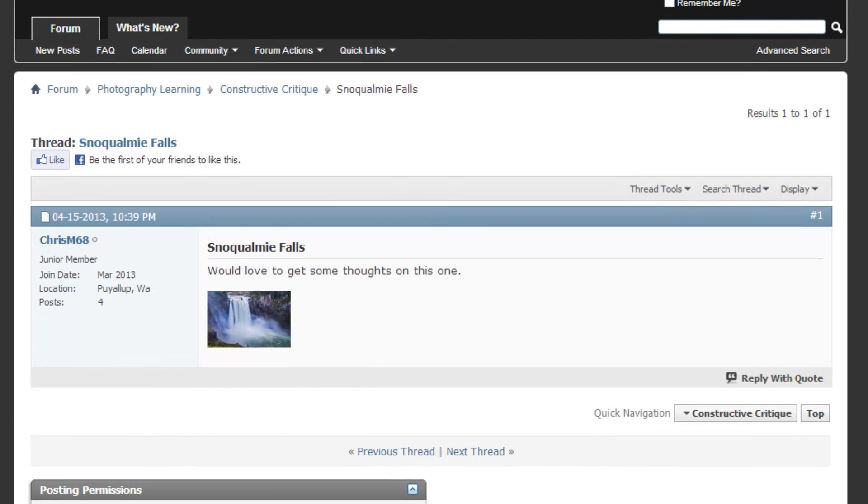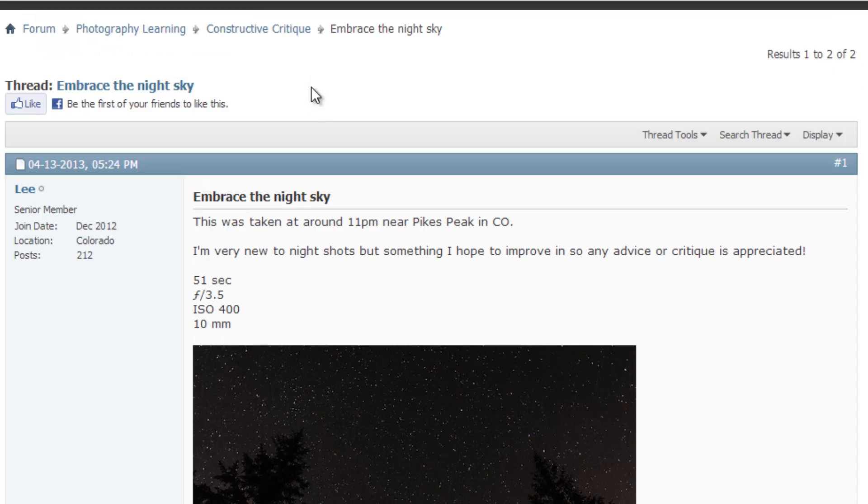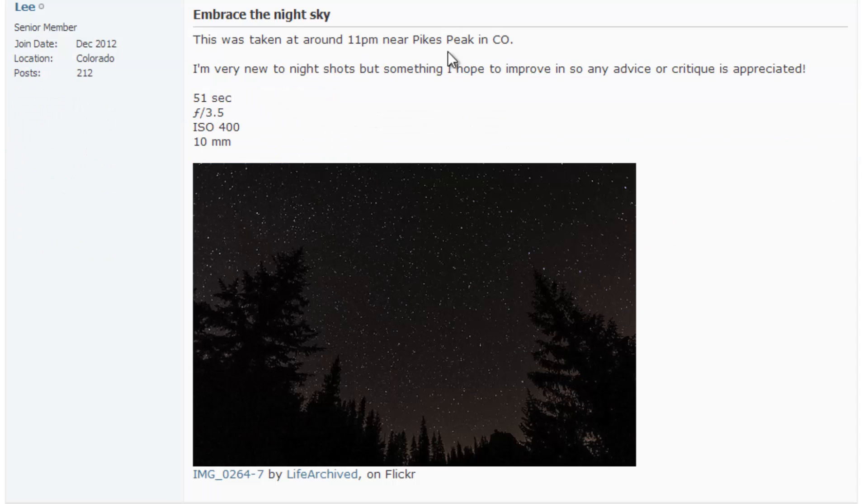Next is 'Embrace the Night Sky' by Lee, taken around 11pm near Pikes Peak in Colorado — very new to night shots. Shutter was 51 seconds, f/3.5, ISO 400 at 10mm. I dig this shot — it would look really cool blown up as a canvas on a wall. It has a nice simplistic feel with the color grading applied. I'm not sure if it's black and white or just muted color, but it works really well.